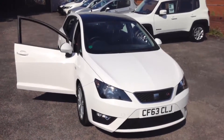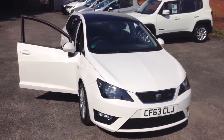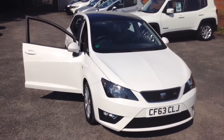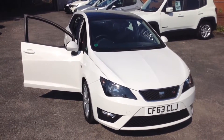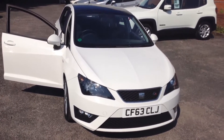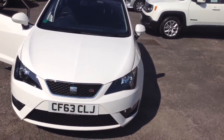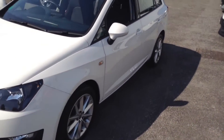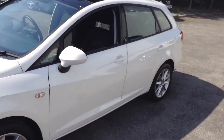Welcome to the Wessex Used Car Supercentre on Pennywire Road in Bristol. Here we have a SEAT Ibiza FR. This 5-door hatchback was registered in December 2013, has a 1.2 litre TSI petrol engine, and a 5-speed manual transmission. As you can see, it comes in white.